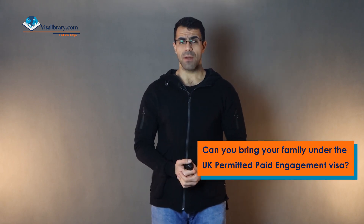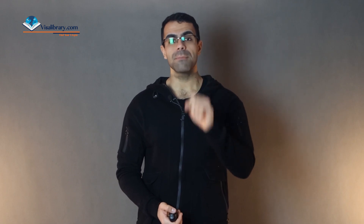Can you bring your family under the UK Permitted Paid Engagement visa? No, you have no authorization to bring your family to the UK under this visa. There you go — now you can start your application and get a UK Permitted Paid Engagement visa. If the steps were confusing, a cheat sheet is available on the website — the link is in the description. Don't forget to like the video and subscribe to the channel. If you have any visa you want to know about, write the name in the comment section and we will make a video for it. Thank you for watching.